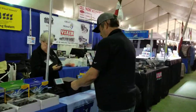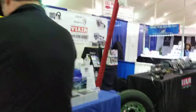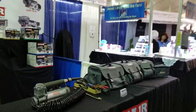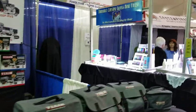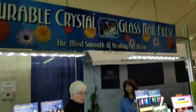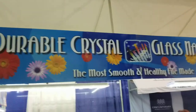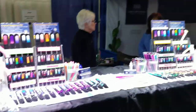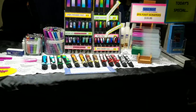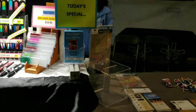Then we've got TPMSs — tire pressure monitoring systems. You want to monitor your tires because if you don't, you could end up buying tires or repairing your RV. Then we've got these durable crystal glass nail files — I buy these every year; they're really sharp. Except I broke mine last year, so I've got to come back and get another one.